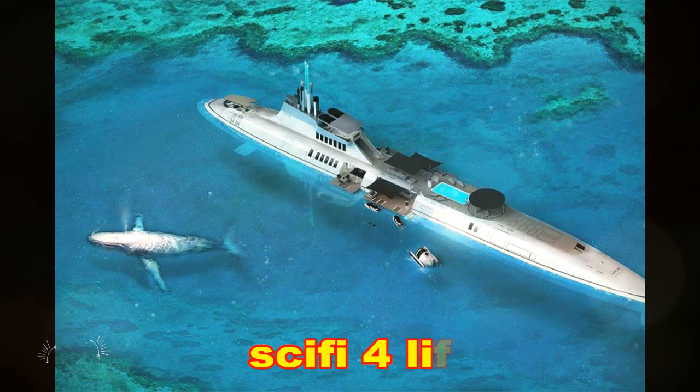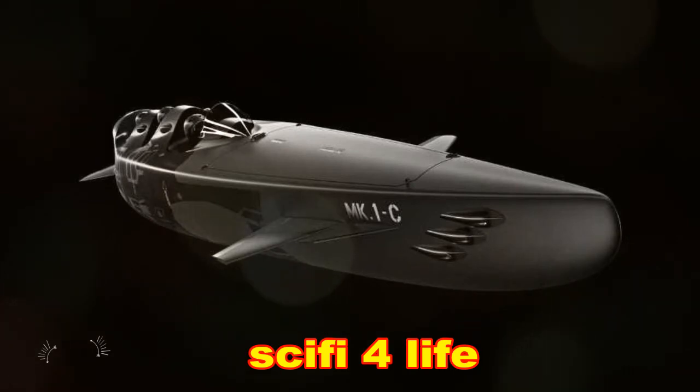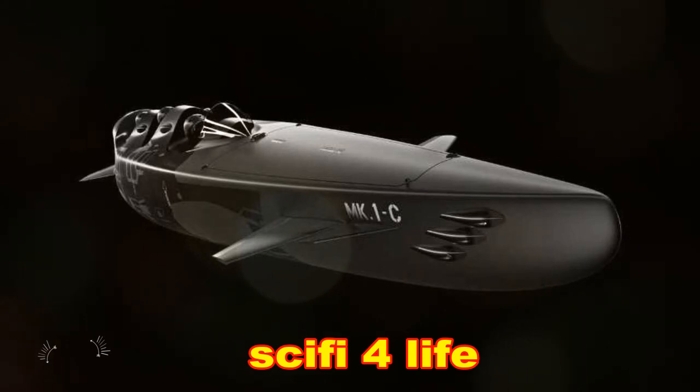The Mark I-C can dive to depths of 95 meters. Most recreational divers can only make it to 40 meters. Lightweight batteries allow the submersible to operate for 11 hours.